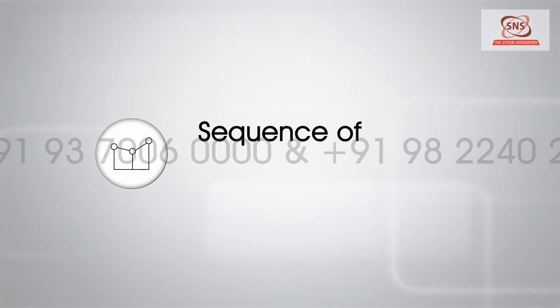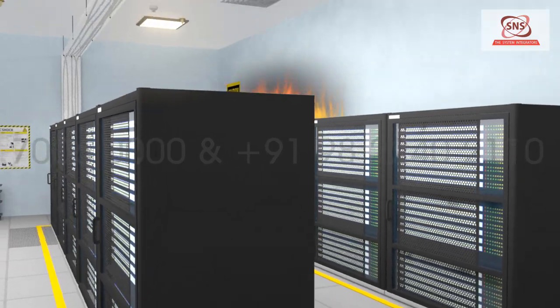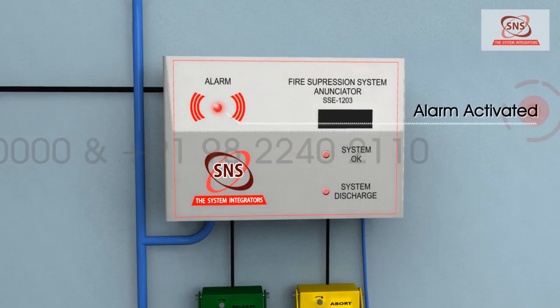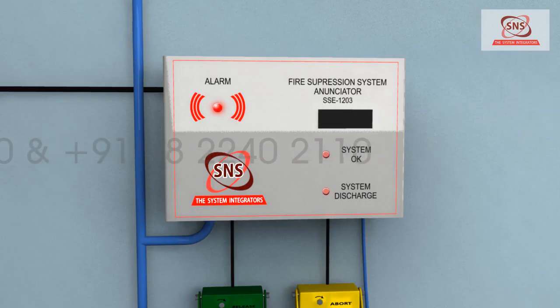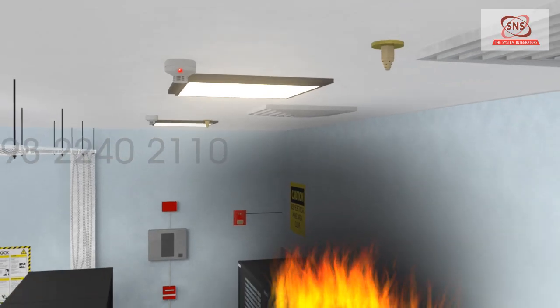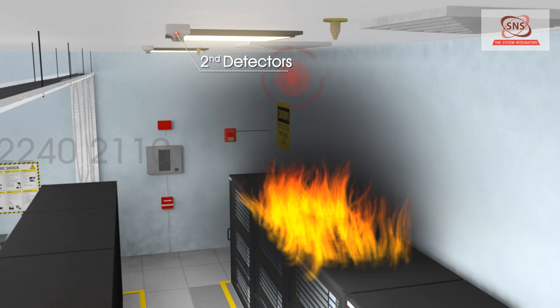Sequence of operation: Activation of any detector in either circuit will activate alarm indication on the gas release panel and the strobe horn inside the room. Simultaneous activation of a second detector in the other circuit will complete the cross-zoning.